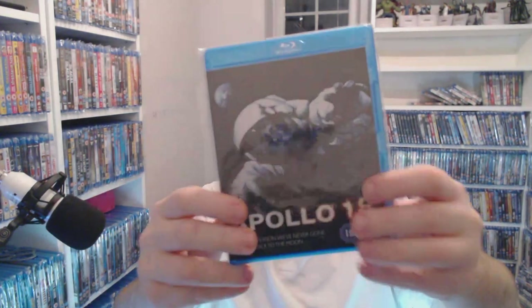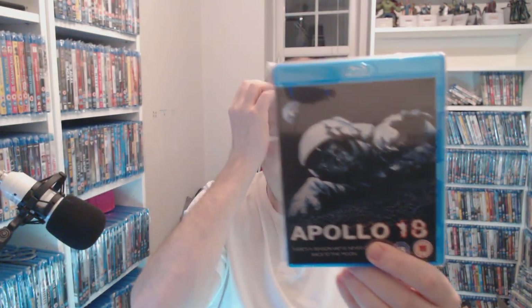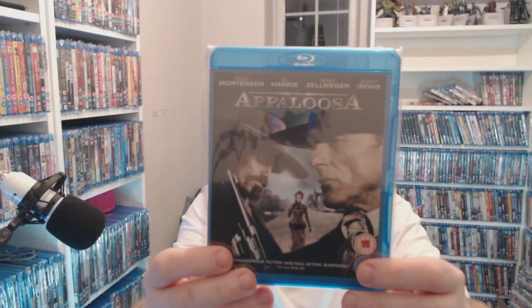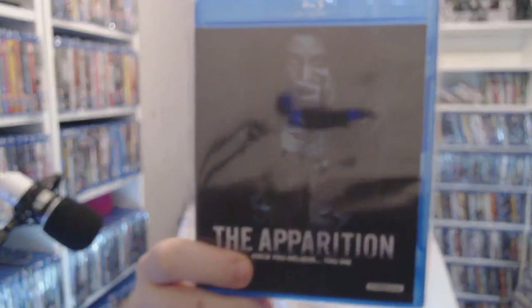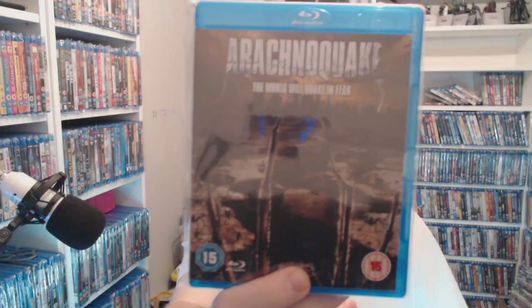A little bit of horror on the same genre — Apollo 18 for £1.50. This used to be 50p, so some of these prices are going up again. Appaloosa — £1.50 — nice westerns, I want to collect more westerns. My horror is lacking and I'm starting to bump it up. Films like The Apparition — for a pound I've been starting to really push these up now.